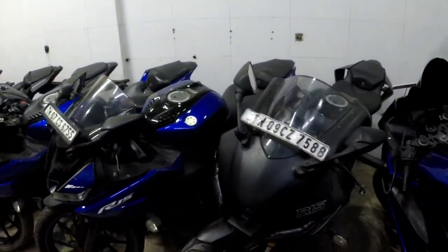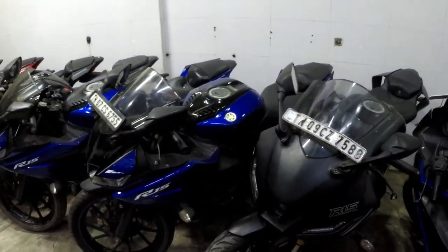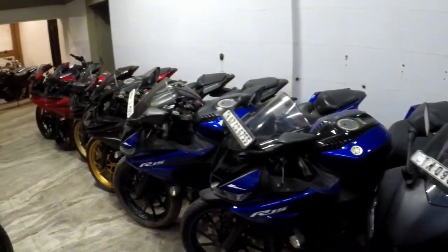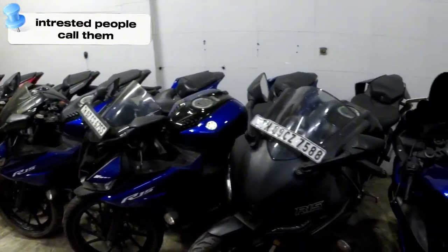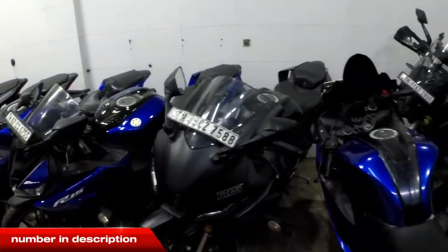Models are starting to be 16 models, one variety. There are 22 models. If you are interested, you call the number. So you can pin your number in the comments. You can call the number and get the bike details.